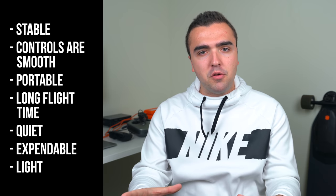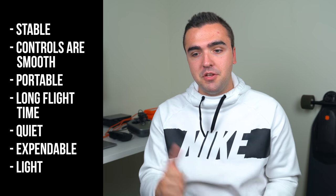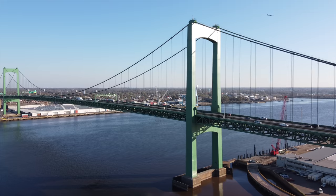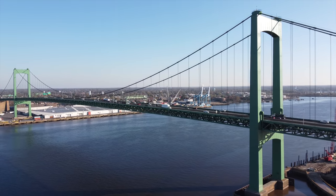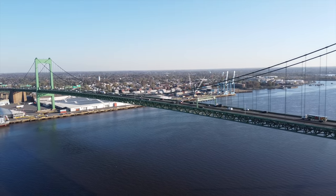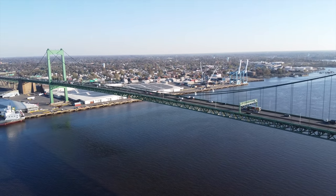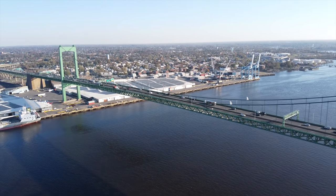Now let's move on to the strong points of the Mavic Mini for video shooting. The first is stability. It's a small drone and doesn't do well against gusts of wind, but that gimbal is incredibly stable. I had it out in some pretty high gusts along the Delaware River here in Philadelphia, and it was smooth as a rock. I was impressed with how well it handled the wind — you're never going to find the gimbal all shaky because it's too windy. The footage just always looks great.